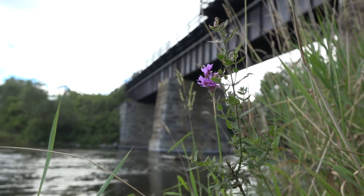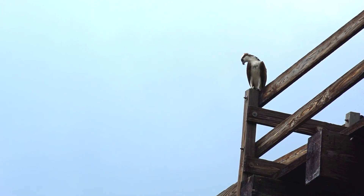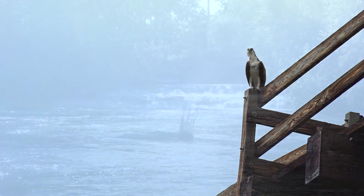Hi, I'm Laura with the Canadian Museum of Nature. We're here at the Rideau River talking about native versus zebra mussels.